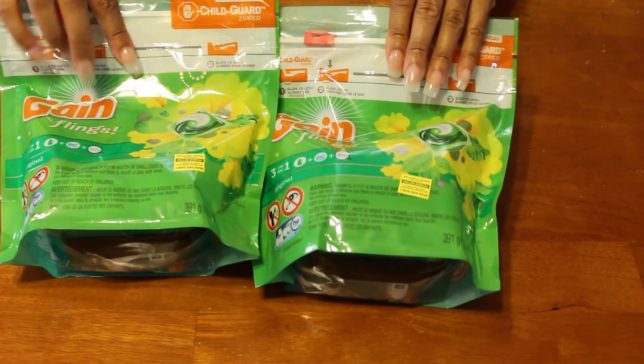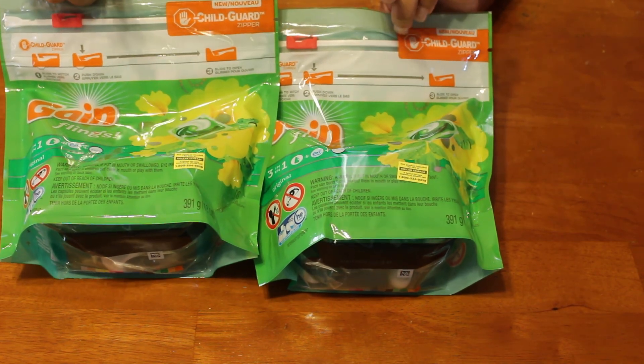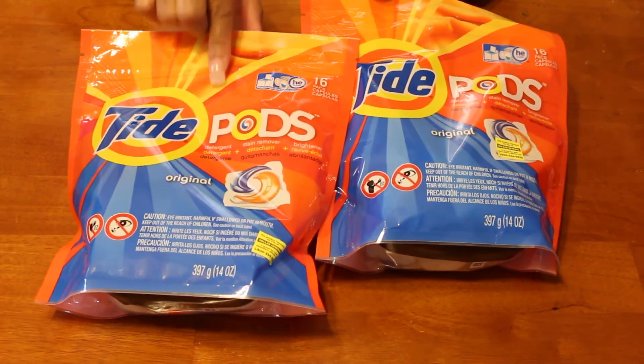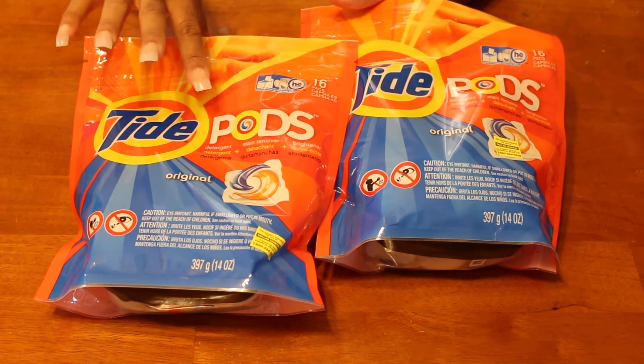Then I headed back to Dollar General and used coupons printed from Coupons.com — I had four of them. The cashier let me use all four without any question or hesitation. I picked up two more Gain flings at $2.95 — they didn't take the extra dollar off since this was my second purchase. I also picked up two Tide pods at $2.95 each, inclusive of the two-dollar-off coupon from Coupons.com.